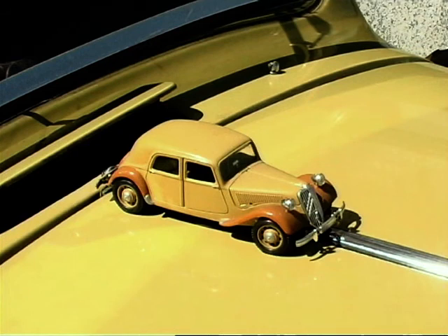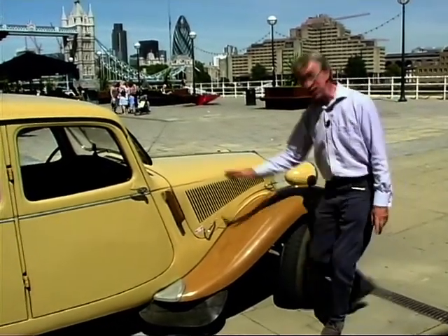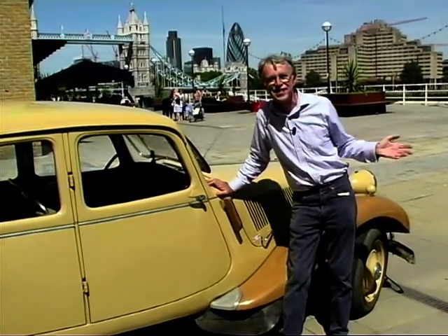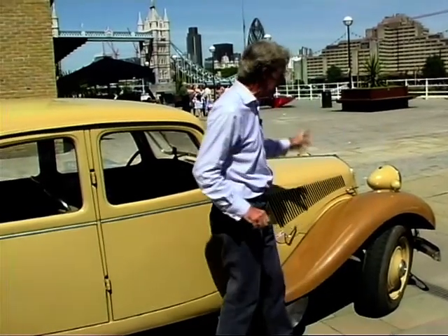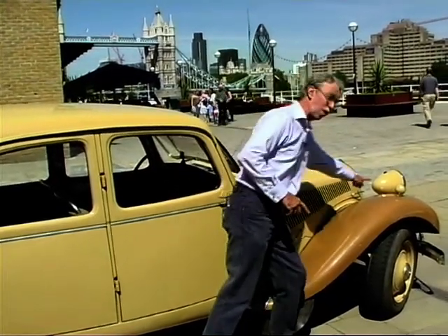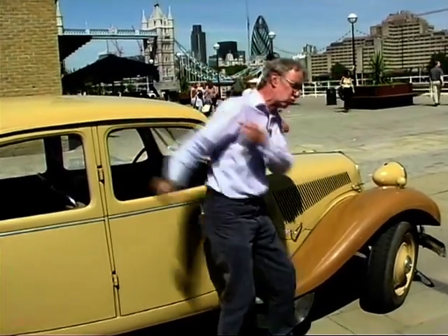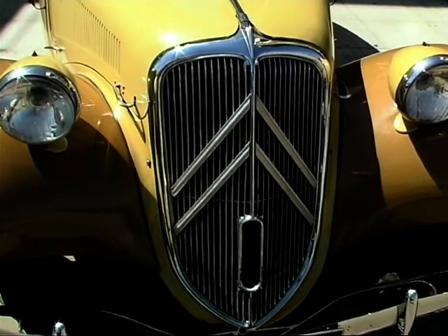One of the most beautiful features of the Traction are these beautiful sweeping wings. I was in France a couple of years ago and an old man came up to me with tears in his eyes and said he was in the resistance during the war. Did I know why the wings were like this? He said: you lie on the wing, push your rifle next to the headlamp, and you can be driven up to an ambush, fire, and then be driven away still lying on the wing. I thought, wow, I never thought of that.